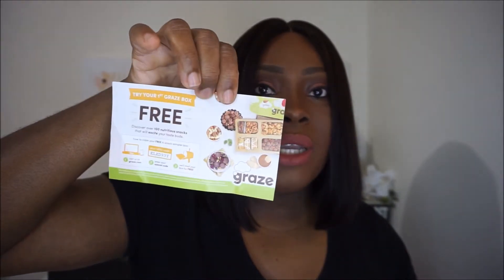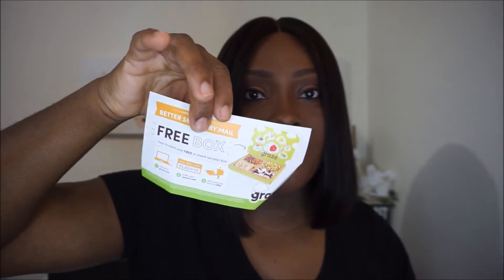And there's a coupon for a free snack box sampler which has some pretty cool stuff in it. I don't know if I'm going to take advantage of the coupon, but I'm just sharing what comes in it so you guys can check it out.